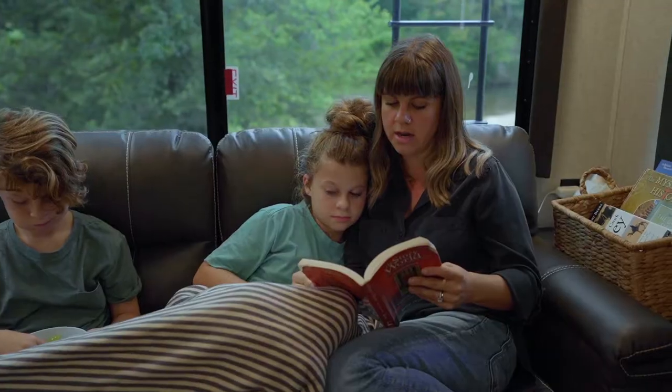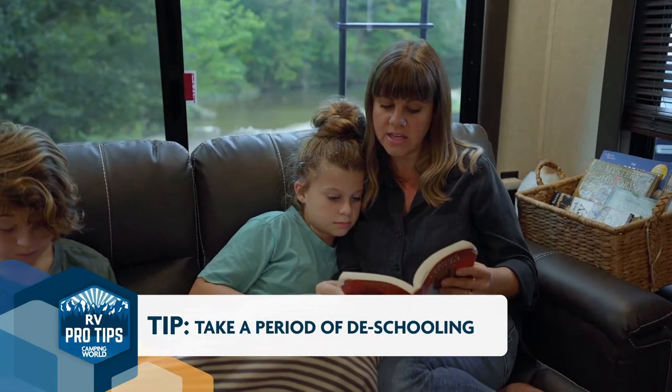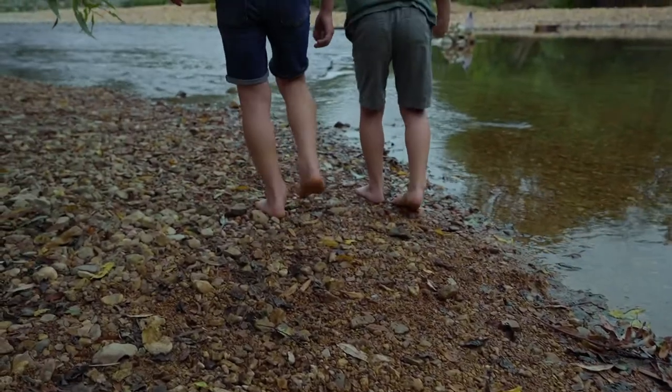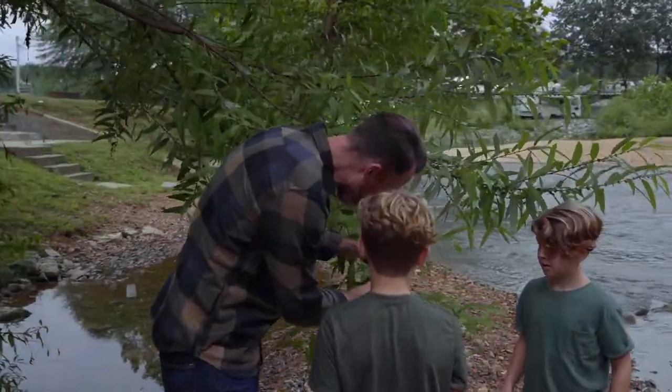Our advice is to take a period of de-schooling and recognize that if you're pulling your child from a traditional school setting to homeschooling on the road, it's a big transition. Embrace what it is and get creative and understand that learning is not going to solely be coming from a textbook anymore. Learning is going to be where you're parked, who you're around, the city that you're visiting, or whatever.